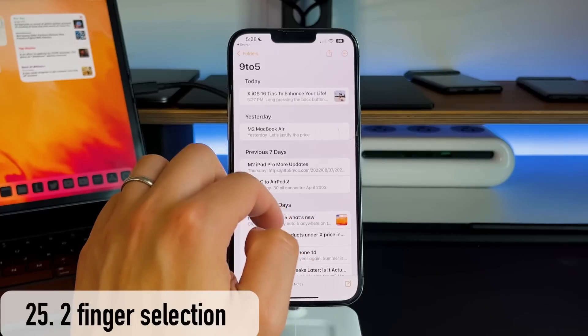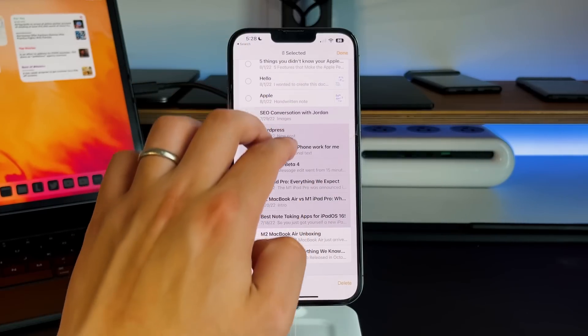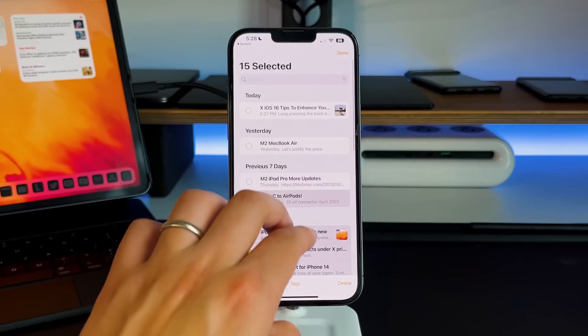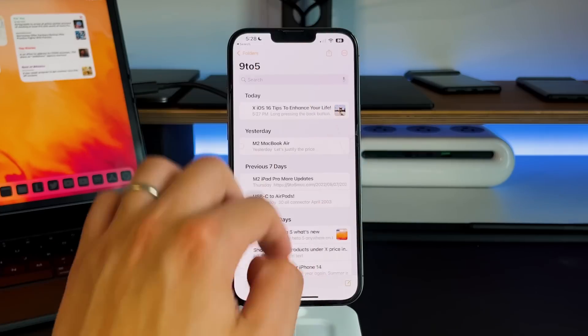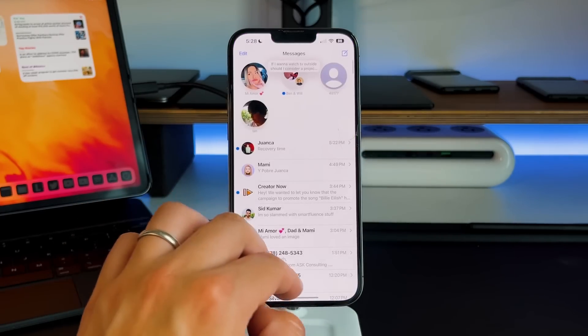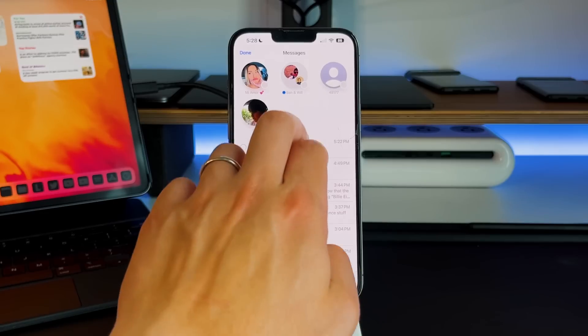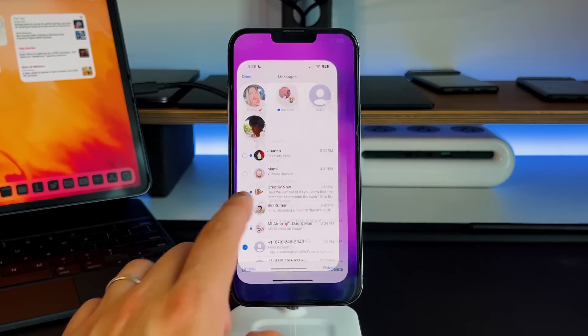The final two features: first, using two fingers to select multiple things at once. This works with many native applications. In Notes, if you want to delete a bunch of notes, instead of selecting one by one, with two fingers just start from the bottom and drag up — it'll select all notes both fingers go over. The same applies to the Mail app and iMessage. If you want to get rid of a bunch or mark them unread, this is very helpful.